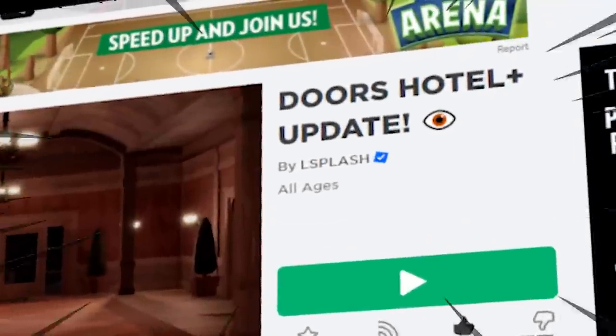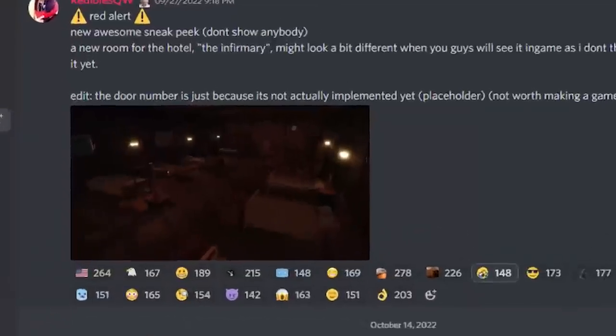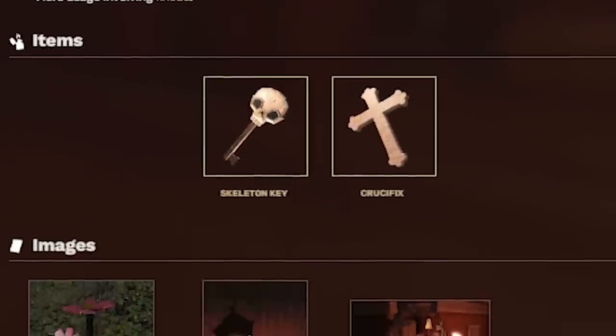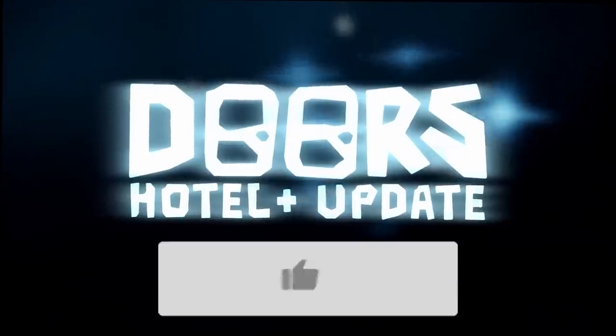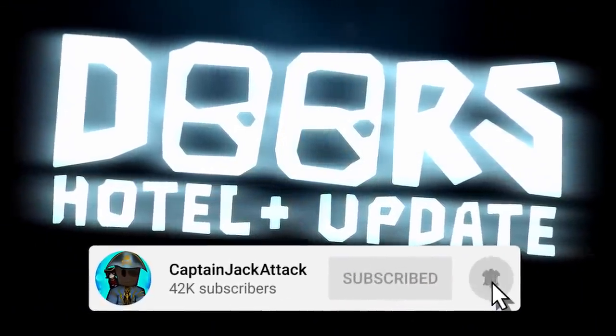Especially with the big hype for the new Roblox Doors update, we've been getting so many leaks — from pictures to even whole new trailers. It's overwhelming by the amount of new stuff that is coming to the game. Here's the official list of 25 new features coming to the Roblox Doors new update, so sit back and watch the whole video to know exactly what's coming.